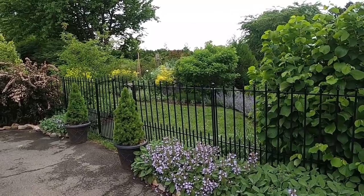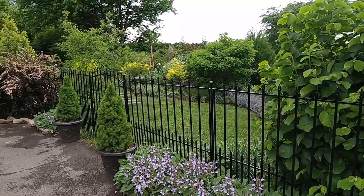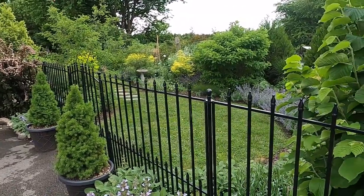Good morning everyone. I hope you're having a wonderful day. Seeing that it's almost the end of May and that we're about to get thunderstorms for the rest of the week, I figured it's time to pop out for the May garden tour.